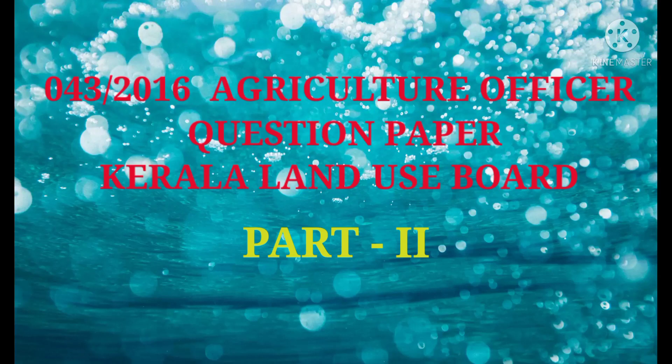Hi all, welcome back to our channel 'One Step Ahead.' Today we are going to discuss questions from the Agriculture Officer exam — this is the second part. Those who haven't watched the first part, please watch it; the link is given in the description box. So let's begin.